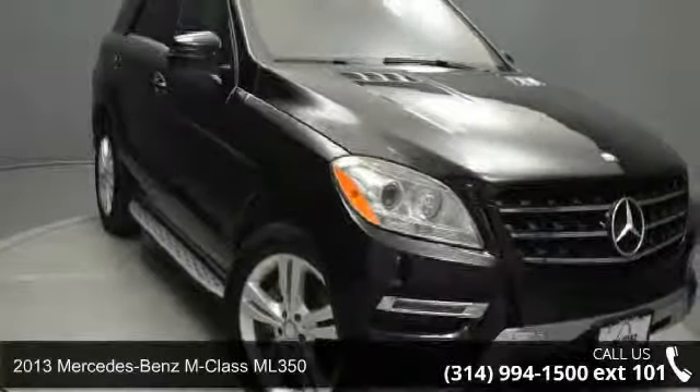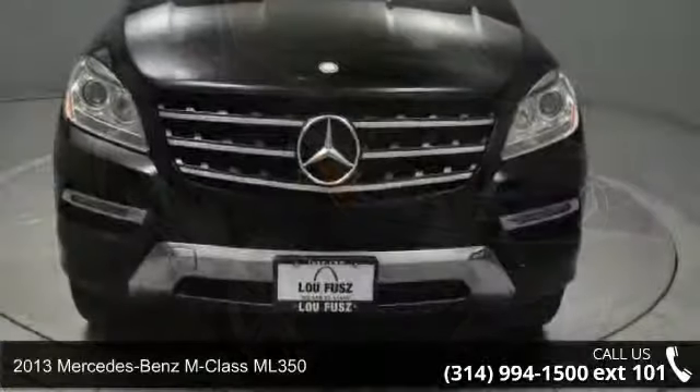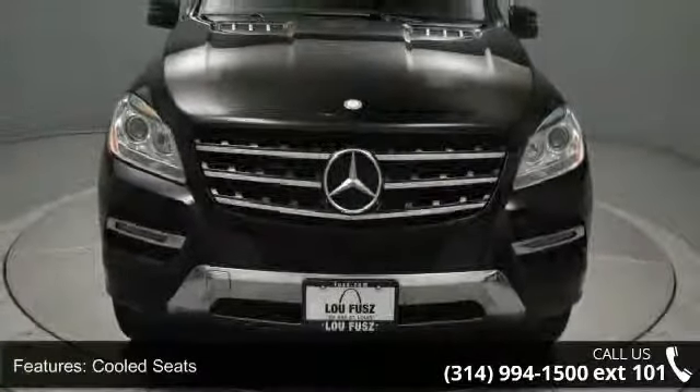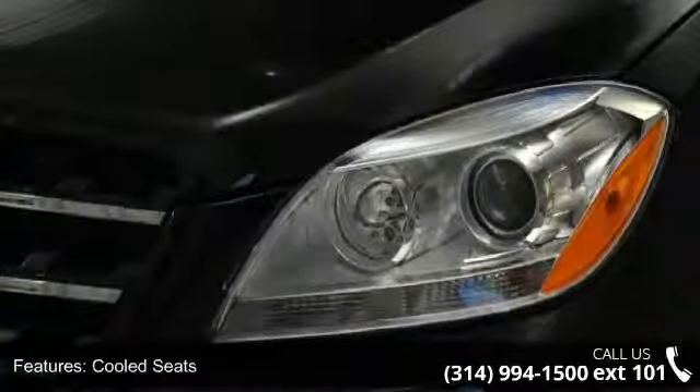Presenting the 2013 Mercedes-Benz M Class ML 350. If you are looking for a first-class ride, you have found it. This vehicle comes with a reliable six-cylinder engine connected to a smooth shifting automatic transmission.